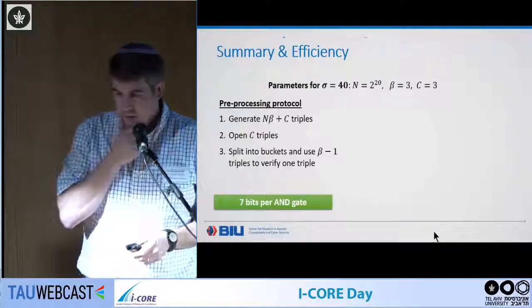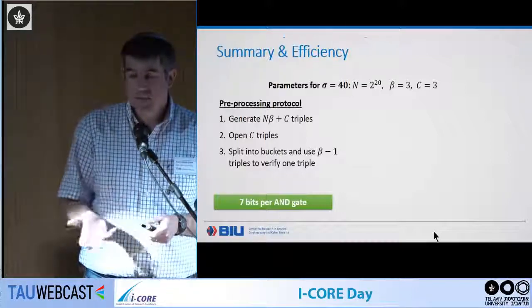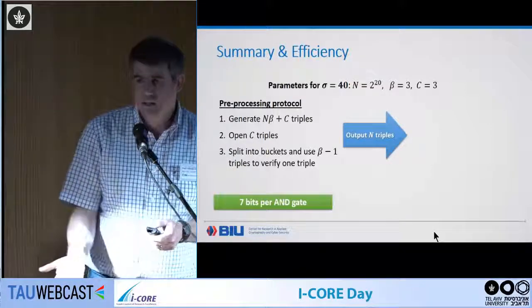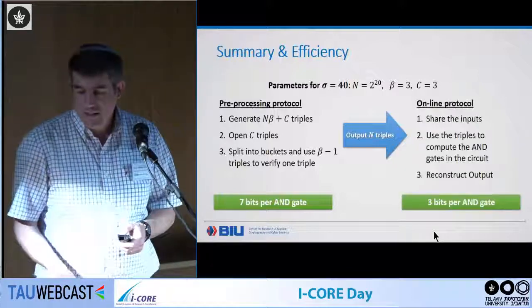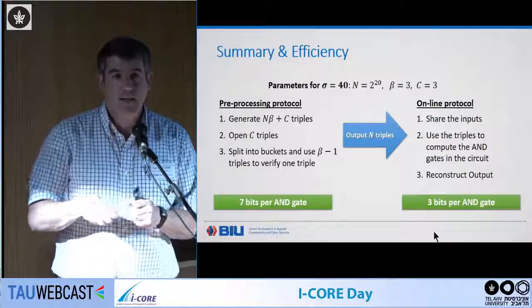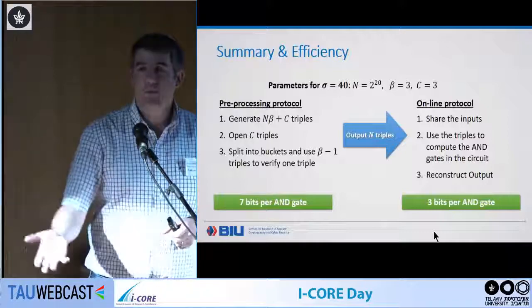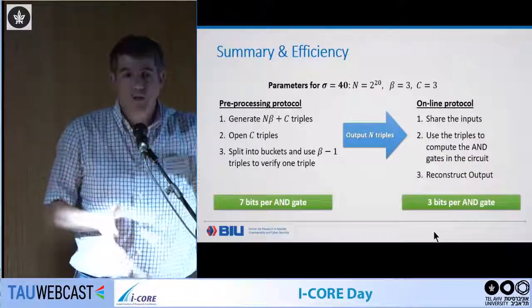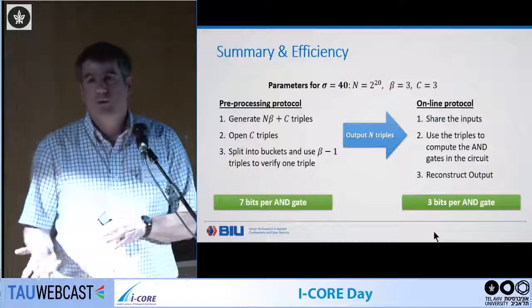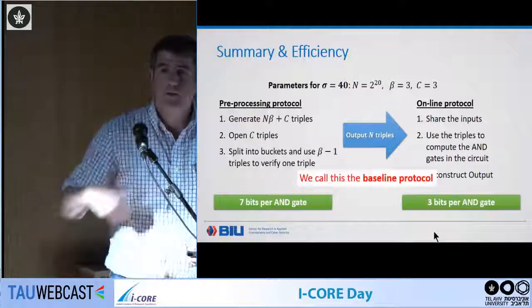At this stage: you generate N·beta + C triples, open C of them, split into buckets of size beta, and you can do all of this at seven bits per AND gate — giving you N usable triples. Then running the actual multiplication adds three more bits for verification, giving 10 bits per AND gate. You can actually reduce this to nine bits since you can do the multiplication directly via the Beaver triple without a separate verification step. So we're now one order of magnitude above semi-honest, but we'd like to do better.